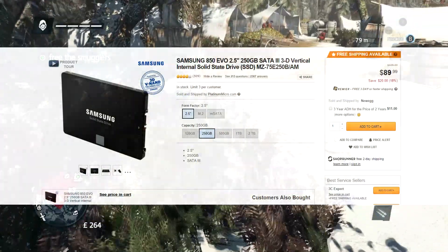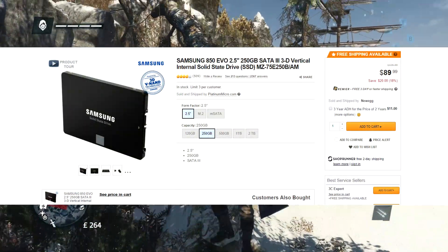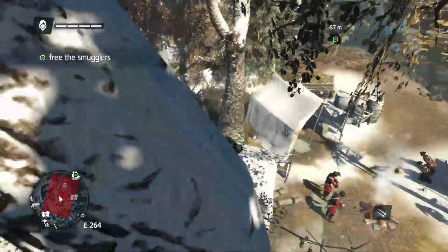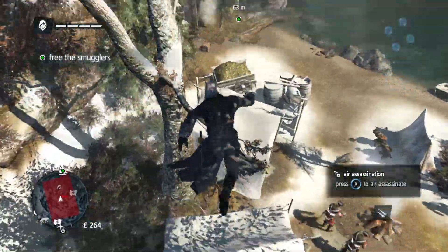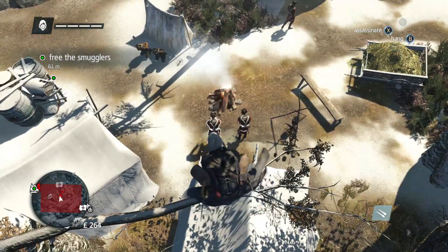Right now on Newegg, you can pick up the Samsung 850 Evo Series 250GB SSD. Typically this goes for around $110, but right now on Newegg it's $90, and there's a promotional code that I'll leave in the description box down below that knocks off another $10. So $80 for a 250GB SSD is a really good deal, and the Samsung 850 has really great reviews.